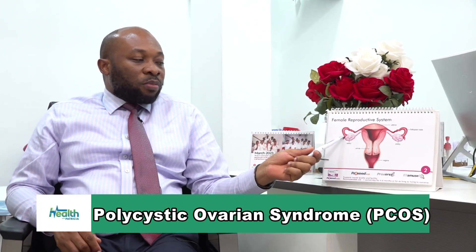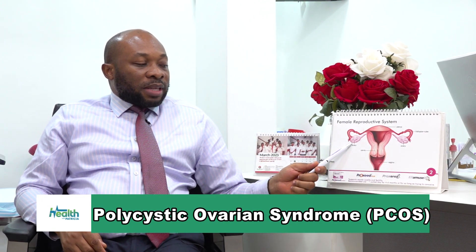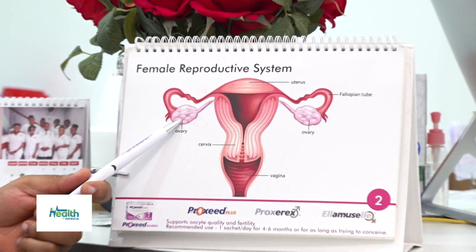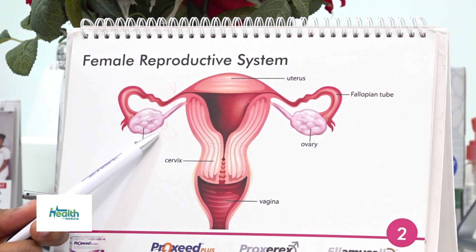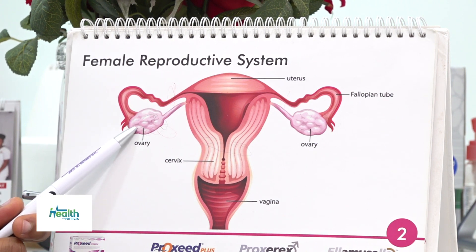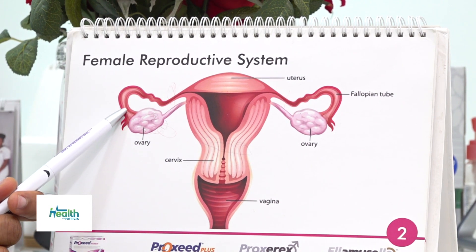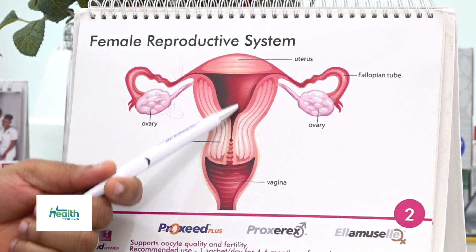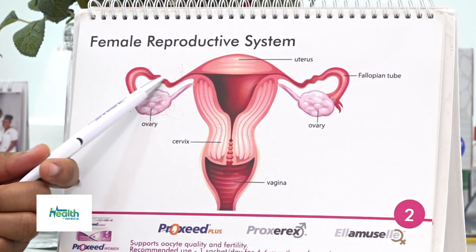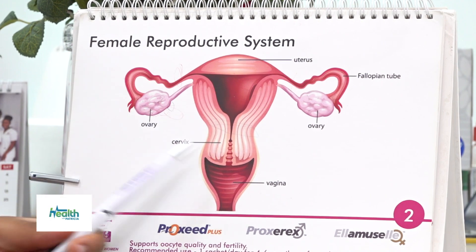The ovary is where a woman releases her eggs from. Every woman has two ovaries normally. Tiny follicles like balloons develop in the ovary and they contain the egg. Prior to ovulation, one of those tiny balloons gets bigger - that's the dominant one. When the egg is mature, it bursts to release the egg. That egg is caught up in a tube, travels down the tube, and when the woman has unprotected sex, the sperm goes up to meet the egg, forms an embryo. That embryo comes down, settles in the womb, and becomes a baby. That's normal.